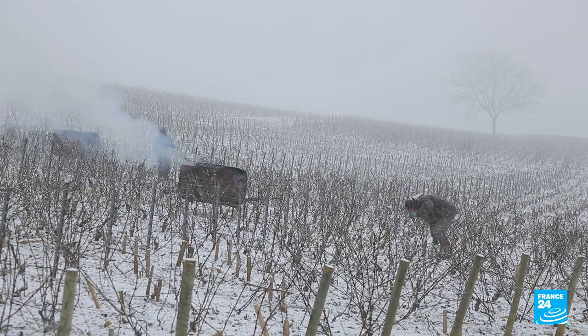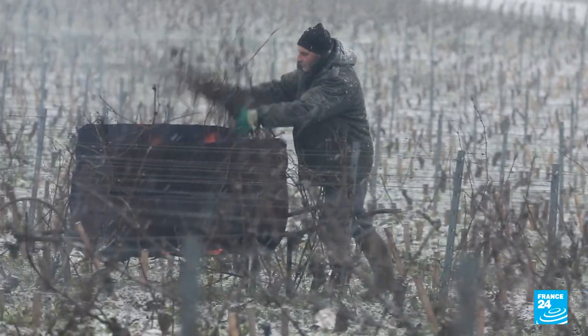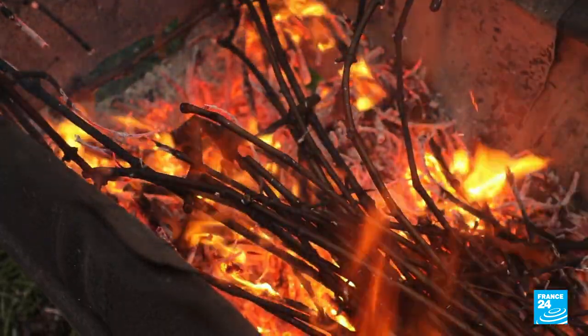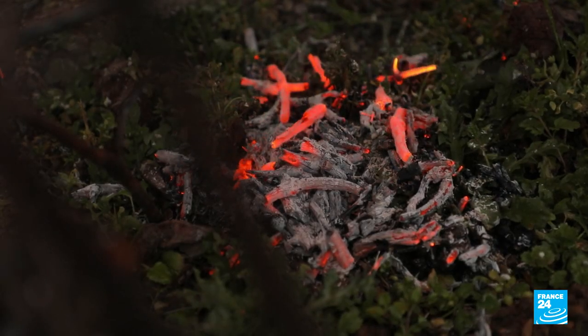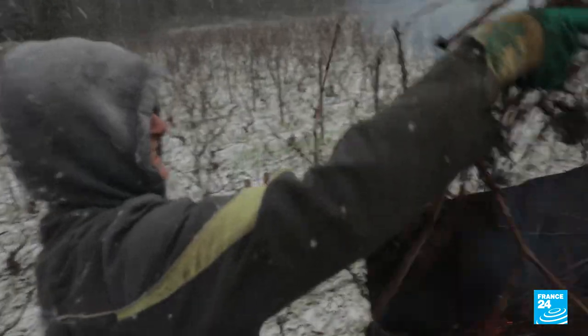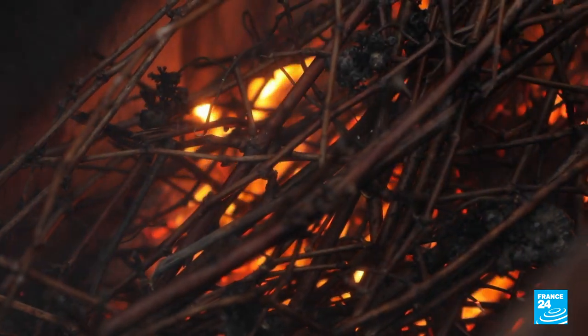Aligned like staves of music, the vines — one of the finest scores of the Côte d'Or — are deep in hibernation. In a few months' time, their delicious notes will delight the palates of connoisseurs. In the meantime, wine growers are preparing for spring by pruning the old shoots that have become too cumbersome.